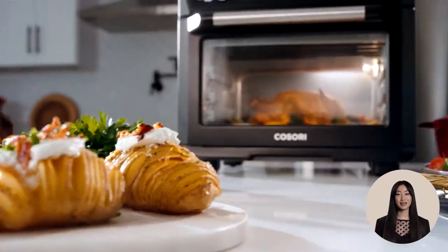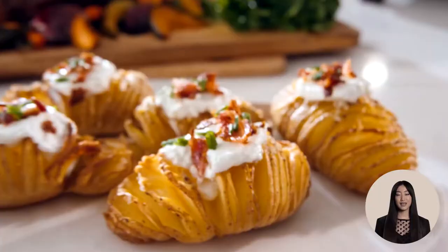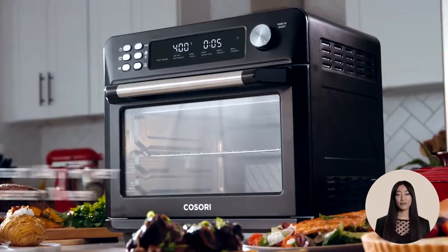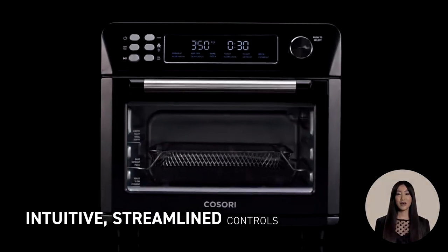The Cosori Air Fryer has 12 functions like roast, bake, broil, toast, and more. Explore more possibilities by saving your preferred time and temperature.